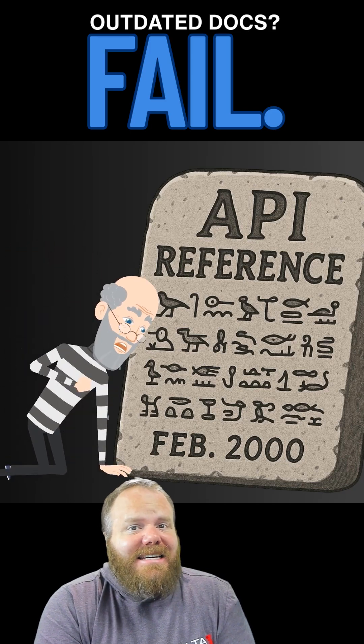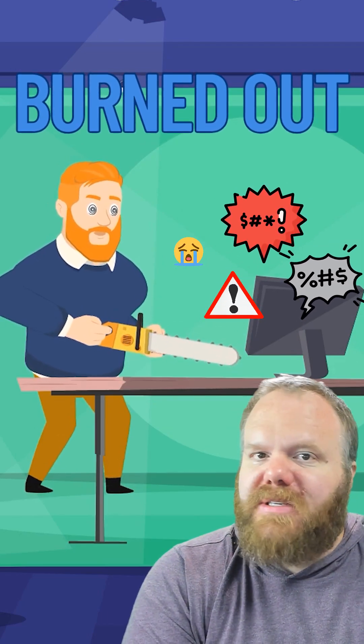Docs are outdated, everyone's lost, and your rockstar instructor that's leading the charge burned out from trying to teach, troubleshoot, and answer 15 questions at once.